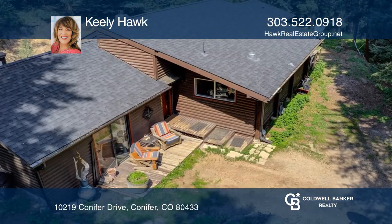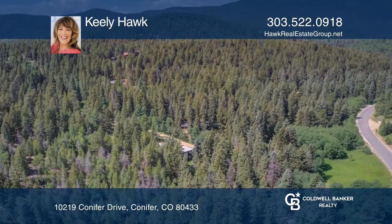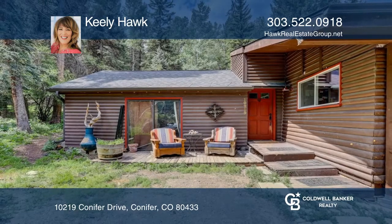The remodeled master suite includes a remodeled bath and private deck. This home is complete with outdoor living areas. Come see it today with Keeley Hawk.